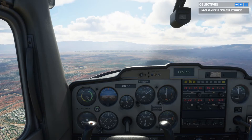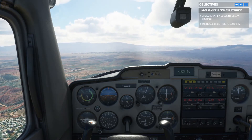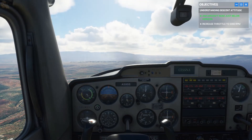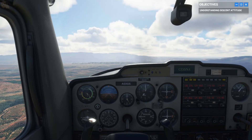Why don't you get us back to a cruise attitude and we'll hit the last part of our lesson. Now that we know how to cruise, climb, and descend, let's talk about the turn attitude.